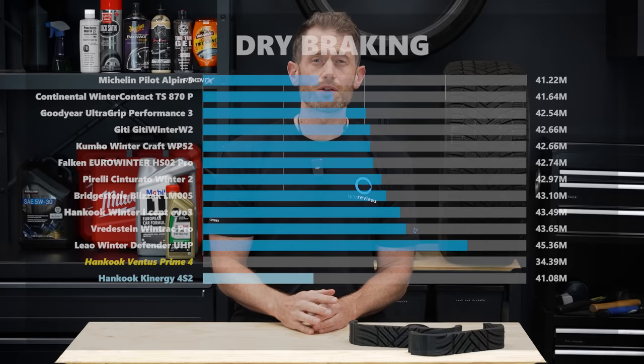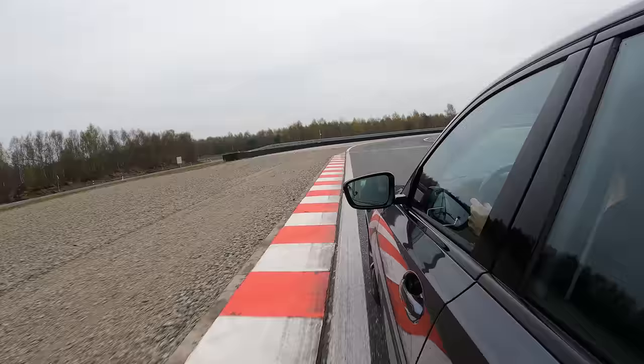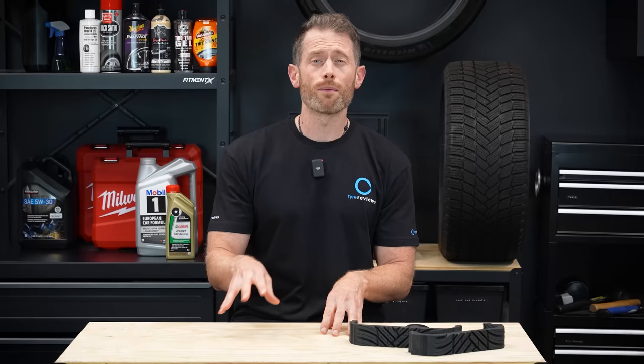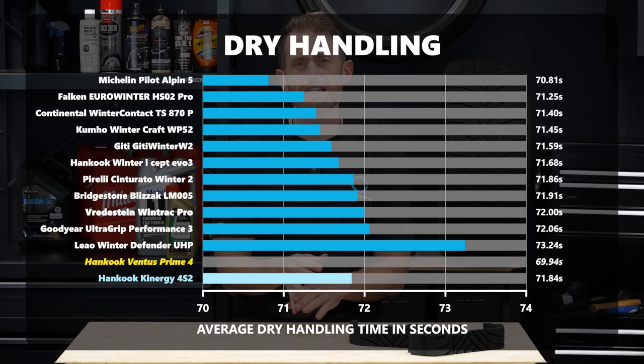Pirelli, Bridgestone, and Hankook, which all did well in wet braking, struggled a little bit in dry braking, and the Vredstein and Leo rounded out the dry braking results. Dry handling obviously isn't the top priority for a winter tire, but it's still an important category. Pretty much all the tires were fine, with only the Leo being slightly worse. In fact, ignoring the budget tire, all the other tires were within 1.77% of each other - that's how close it was in dry handling. The Michelin was the fastest around the lap, with the Continental, Goodyear, Pirelli, and Hankook all being enjoyable to drive.